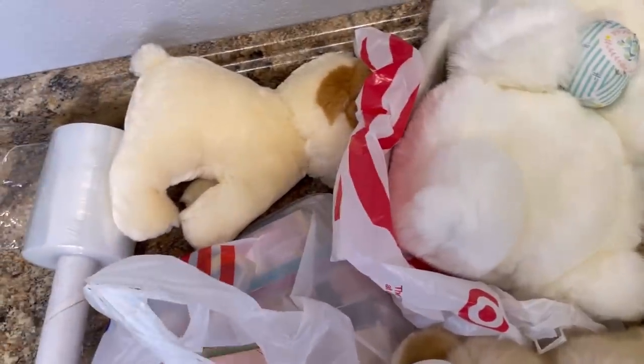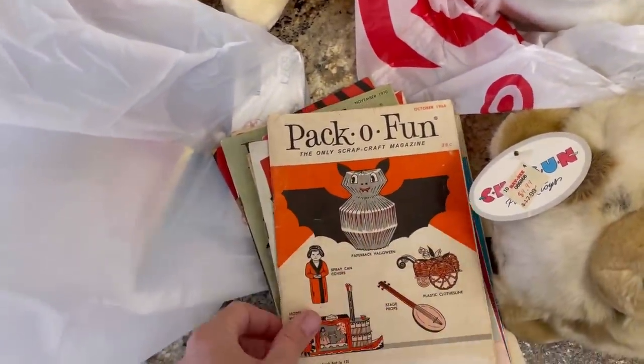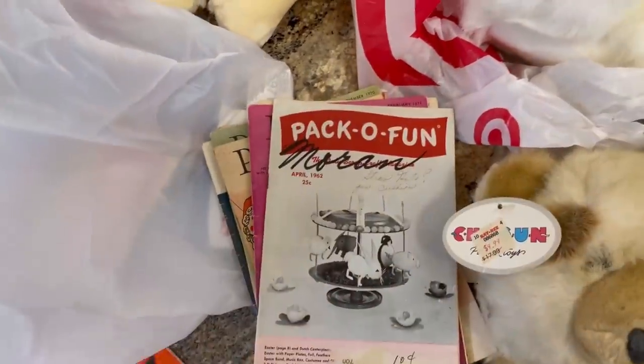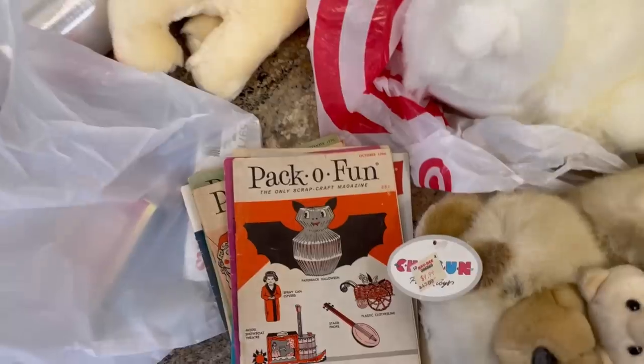I also picked up these really cool ephemera items. Look at this Halloween one — so cool! There's a whole bunch of them. And look at the Valentine's ones — awesome! I don't know if they wrote '10 cents' on them or what, but pretty cool items.